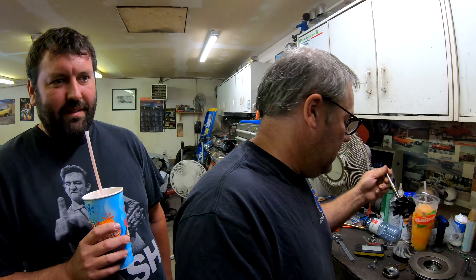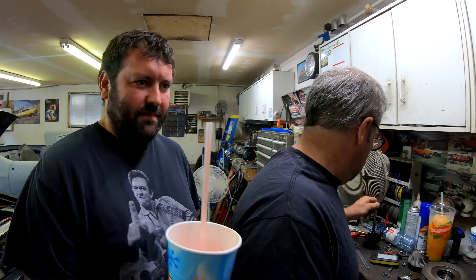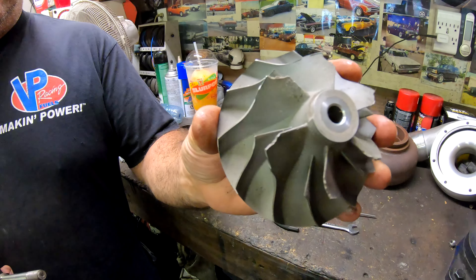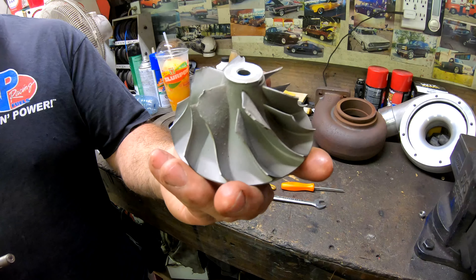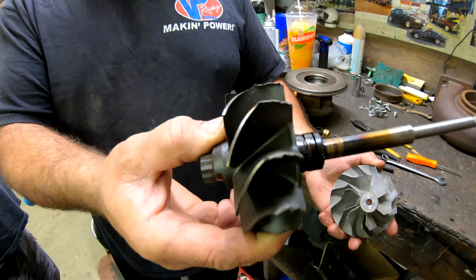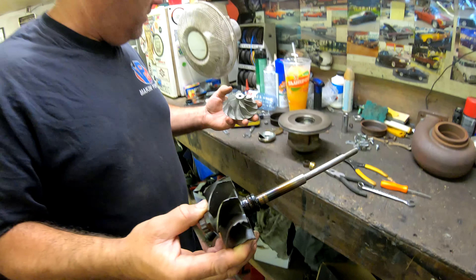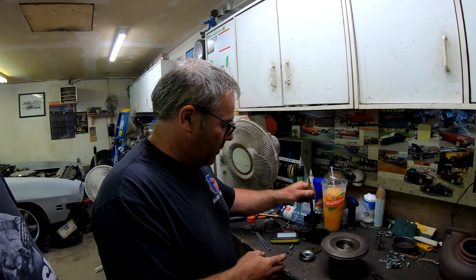Instead of a precision GT45, we have our self-named 'Poor Decision GT45.' This is what happens when you put bad headlight wiring into a turbo, and this is what happens when the turbo gets really worn — it gets a little chewed up when the bearings get worn. That's our old turbo.